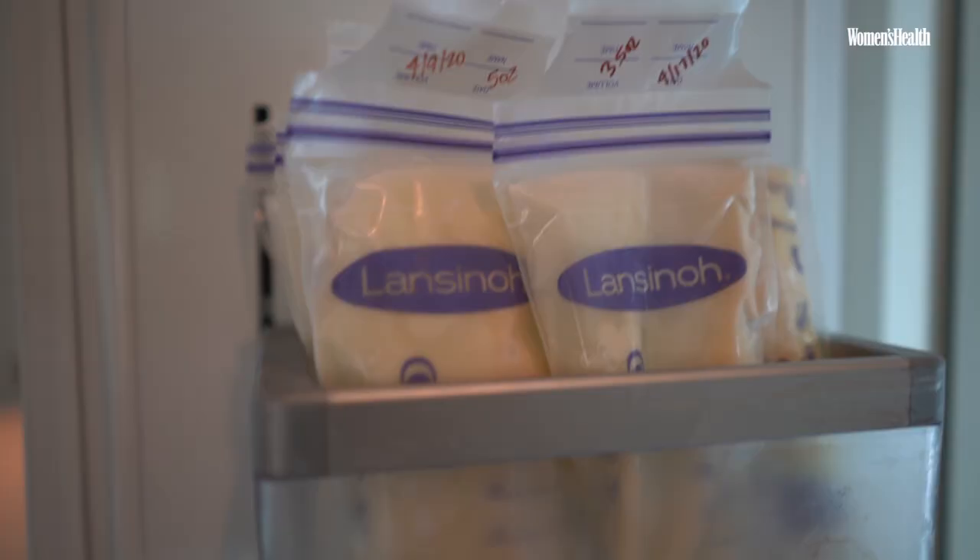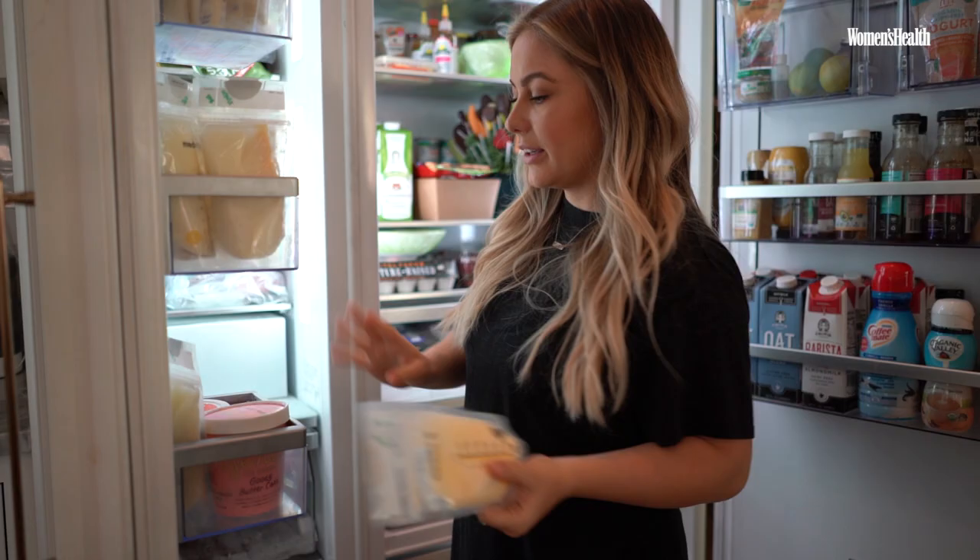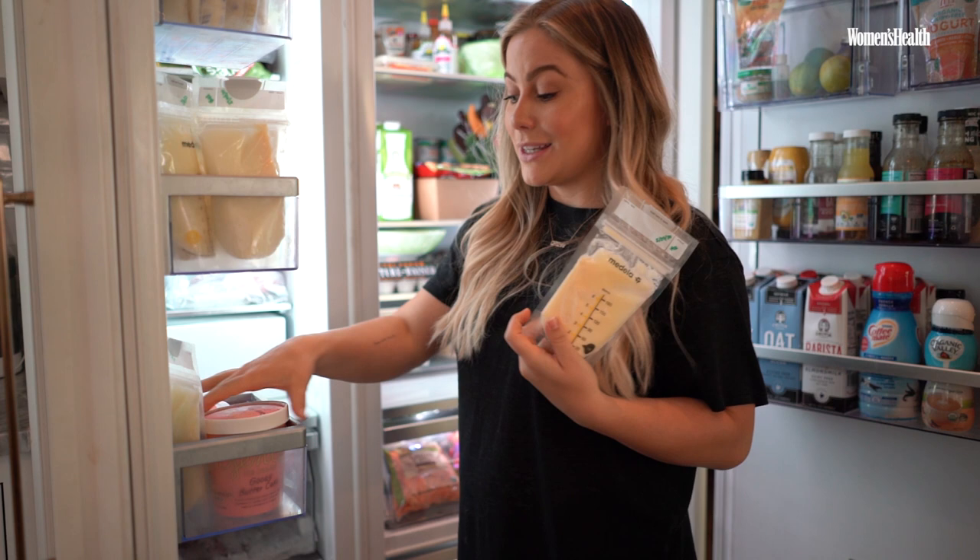The only exciting thing in the freezer would be breast milk — lots of it. The whole thing. And this is for baby, this is for mom: Jenny's ice cream.